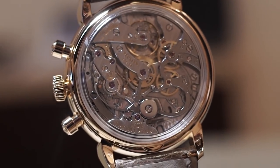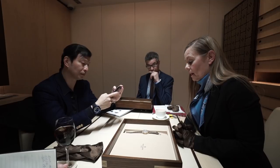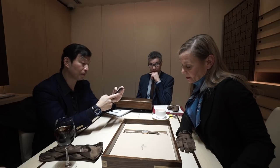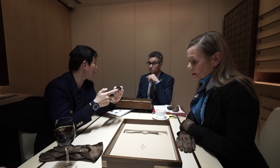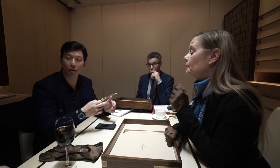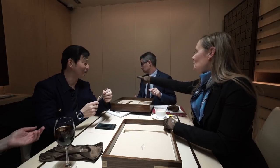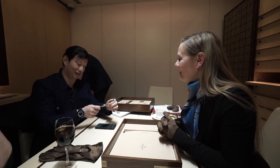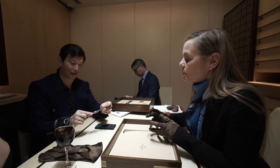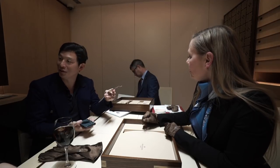With the new movement CH 29-250, a development of the team, it features six patented inventions. Among them: a precise jumping minute counter, and something in the guilloche as well as the flexible component.